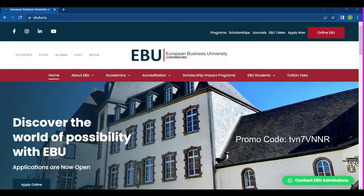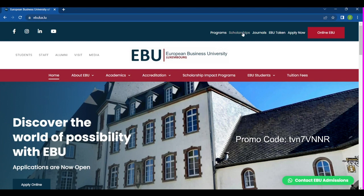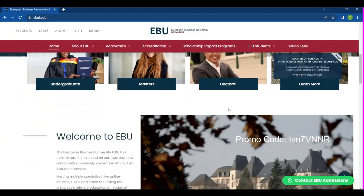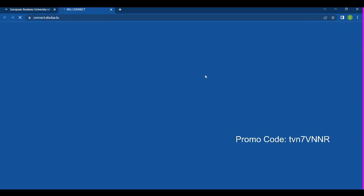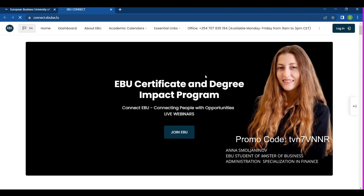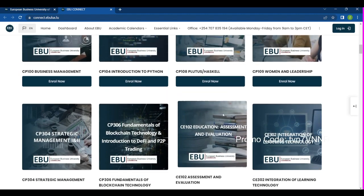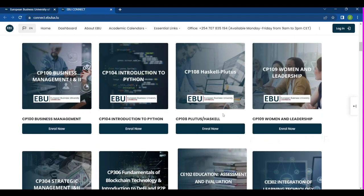Now we're on the website of European Business University Luxembourg. When you come to the website you will see accreditation, scholarships, impact programs, and everything about the school. When you come to the scholarship impact program and click on it, you will see the EBU certificate and degree impact programs. When you scroll down, you'll already see a student ambassador's name — which is my name, Chi Gorzie — listed.